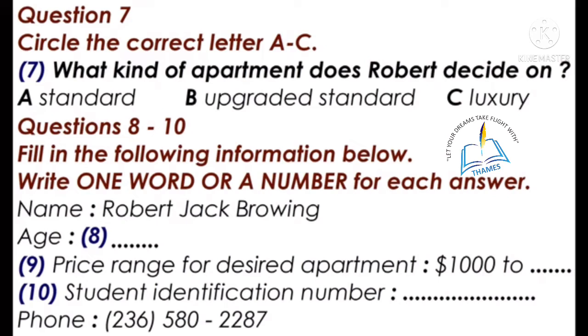'My full name is Robert Jack Browning.' 'Could I have your age, please?' 'I'm 38.' 'Your major?' 'I'm studying biology.' 'How about naming some of your hobbies?' 'Fishing, golf, watching movies, and spending time with my family.' 'Sounds like a good life. What is the price range of the apartment you are looking for?' 'Somewhere between $1,000 to $1,500.' 'Your student identification number, please.' 'QS 45890.' 'Could you repeat that?' 'QS 45890.'